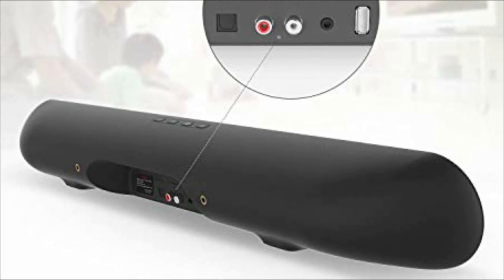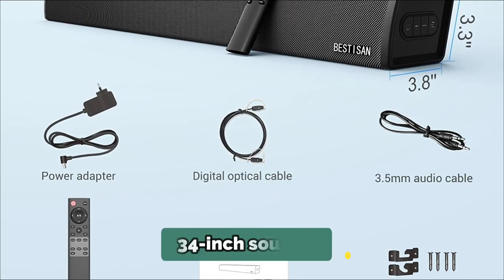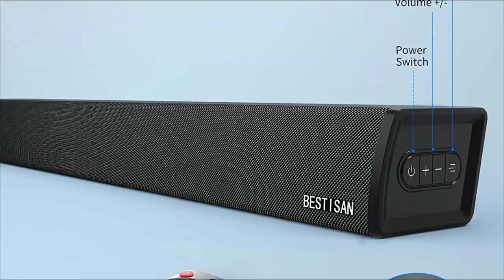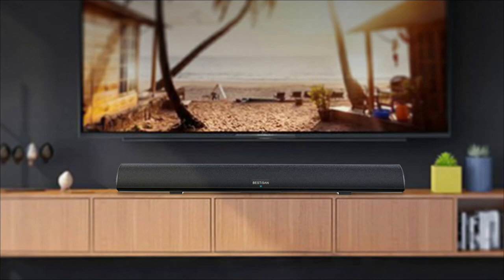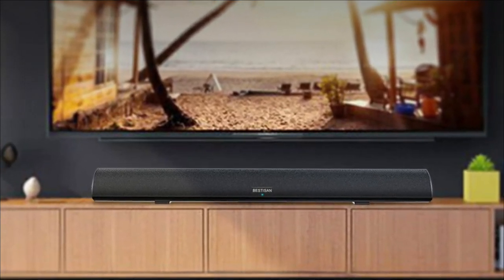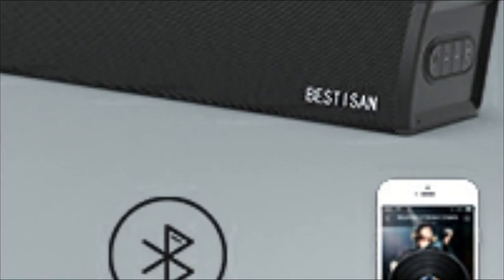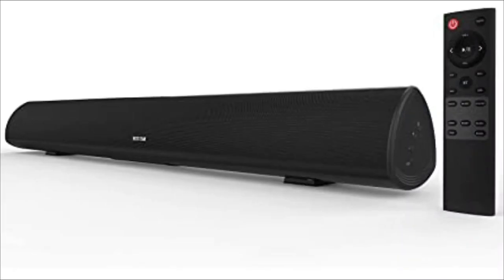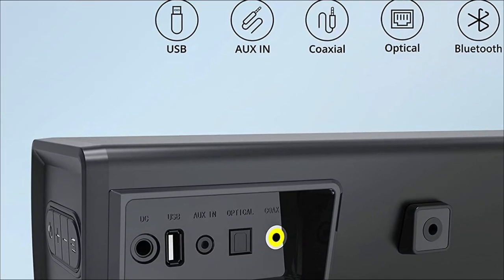It can also link to the TV by coaxial, optical fiber, AUX, USB, and cable connections. The 34-inch soundbar, which stands just under 3 inches tall, can be placed flat beneath the TV or attached to the wall using the provided screws. The sophisticated full-range drivers that are built-in give strong sound quality. With a LED display, you can readily see the input you have chosen. This soundbar also supports Bluetooth 5.0 transmission with strong anti-interference performance and lossless audio transmission. Bestizen provides a one-year guarantee as well as lifetime technical assistance.